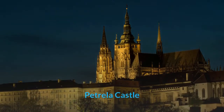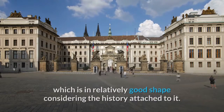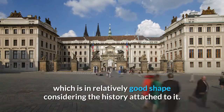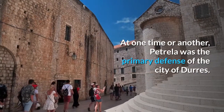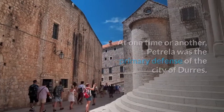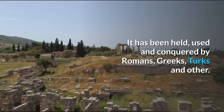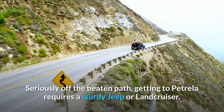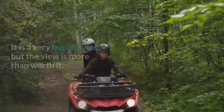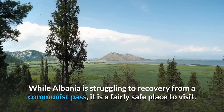Dating back to 500 AD, Petrela Castle is an ancient structure which is in relatively good shape considering the history attached to it. At one time or another, Petrela was the primary defence of the city of Duras. It has been held, used, and conquered by Romans, Greeks, Turks, and others. Seriously off the beaten path, getting to Petrela requires a sturdy jeep or land cruiser. It is a very bumpy road, but the view is more than worth it.